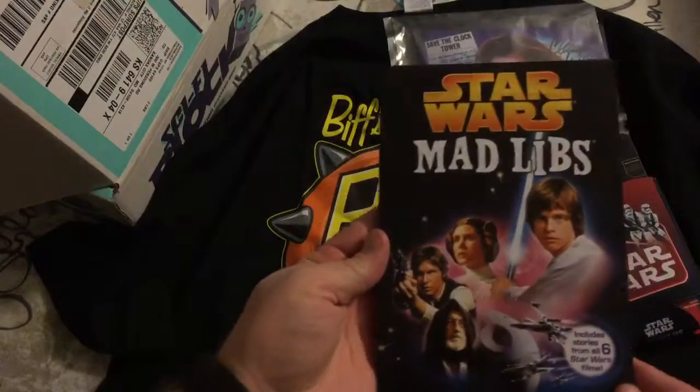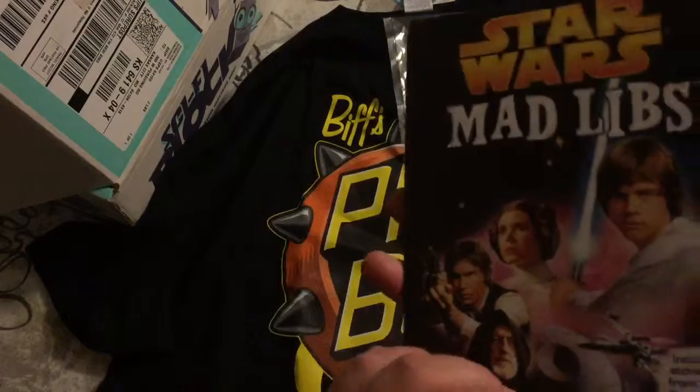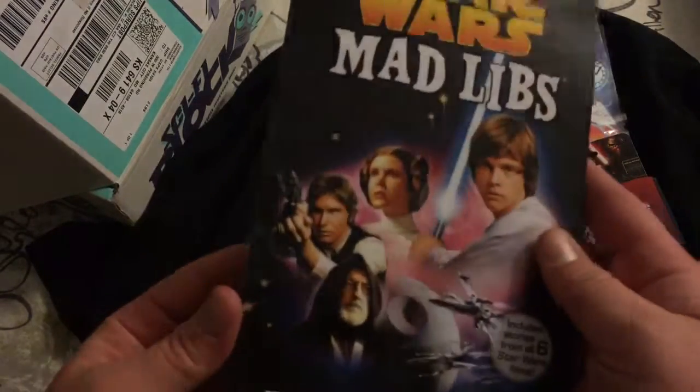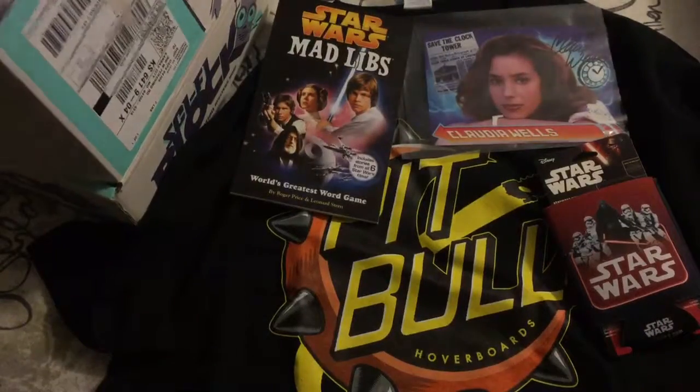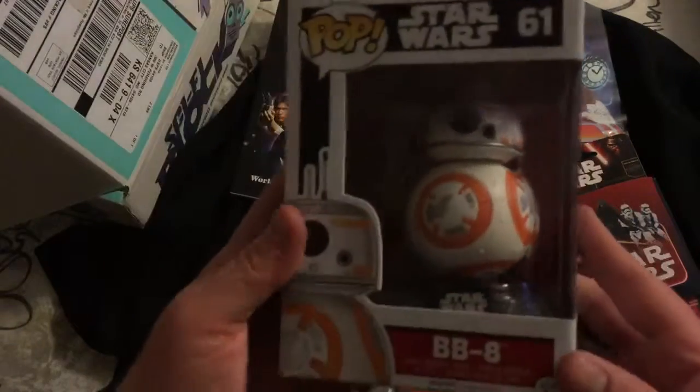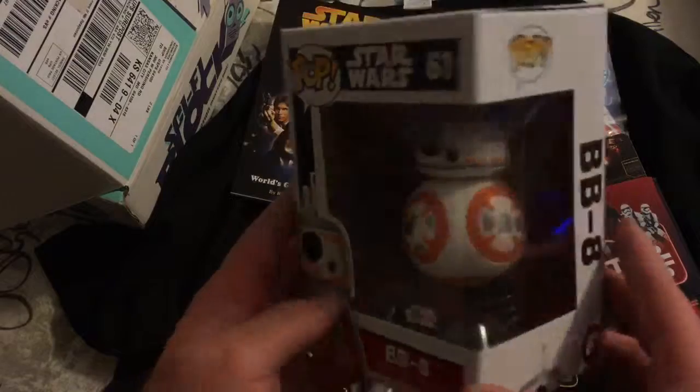Star Wars Mad Libs — I love Mad Libs! Includes stories from all six films, that's cool. Mad Libs are always good. This feels like a pop — we got a BB-8 Pop Vinyl!